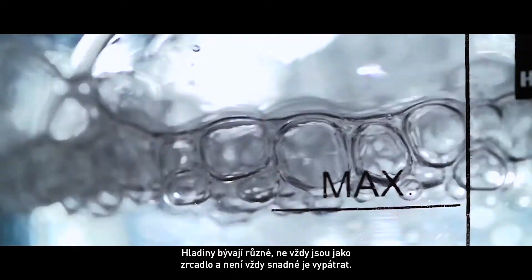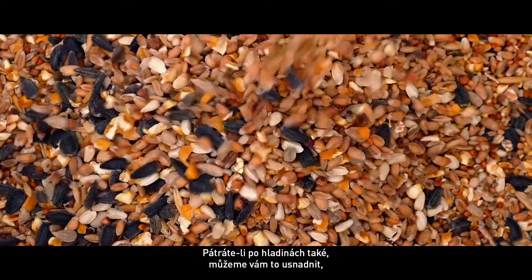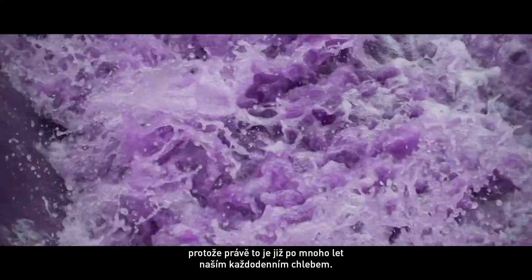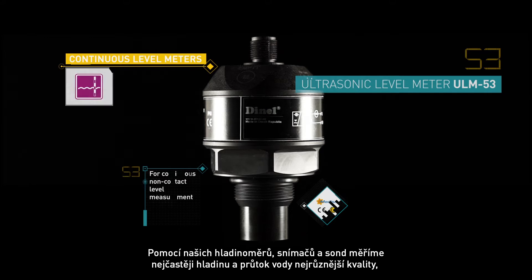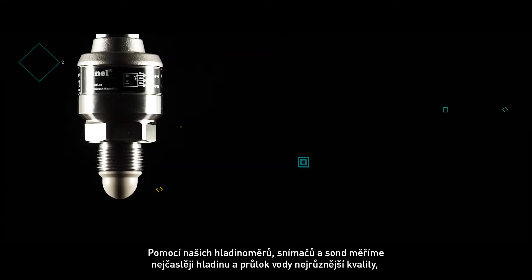We are surrounded by various levels that are not always clear and smooth like a mirror. If you are trying to discover levels, we are the right ones to help and accompany you. In fact, such a mission has been our daily bread for many years. Using our level meters, sensors and probes, we mostly measure level and flow of water of all sorts of qualities and quantities.